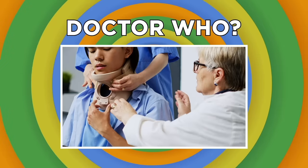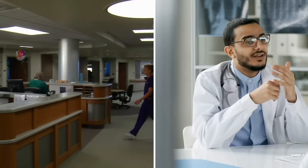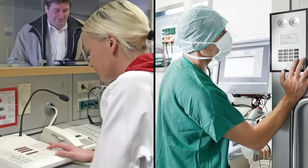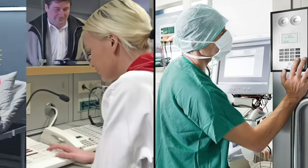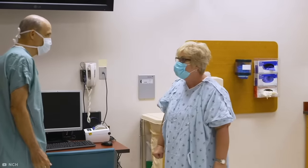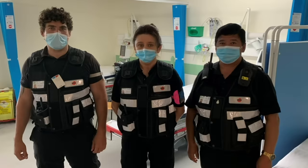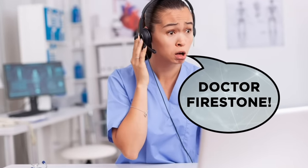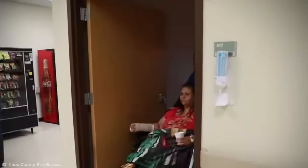Let's head into the medical industry and check out the secret codes used by doctors. Hospitals generally have a PA system that allows staff to send messages around the building, and occasionally they'll use code words to relay sensitive information without alarming patients. For example, if a nurse uses the intercom to ask Dr. Brown to come to a specific ward, they aren't really asking for a doctor — the request actually means a patient is being violent in that area and security is needed. Similarly, if there's a request for Dr. Firestone to attend a ward, it means there's a fire in that area.